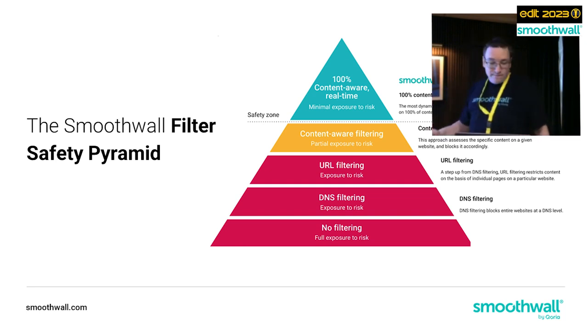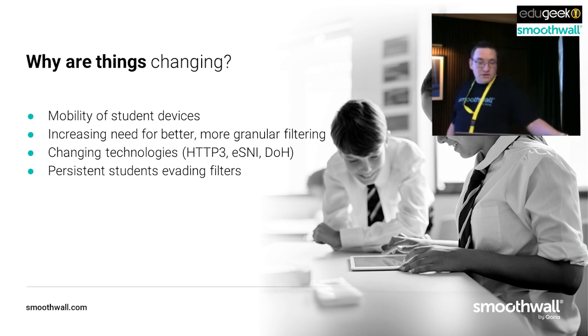Why are things changing? One of the primary reasons the methods we use for content filtering are changing is the mobility of student devices. Laptops have been around in schools for a long time, but largely confined to trolleys - portable in name only. But that's changing. We're seeing more and more schools giving devices to students to take home, slightly accelerated by our experiences during lockdowns, and we see that following the trends the US follows with more and more one-to-one programs.